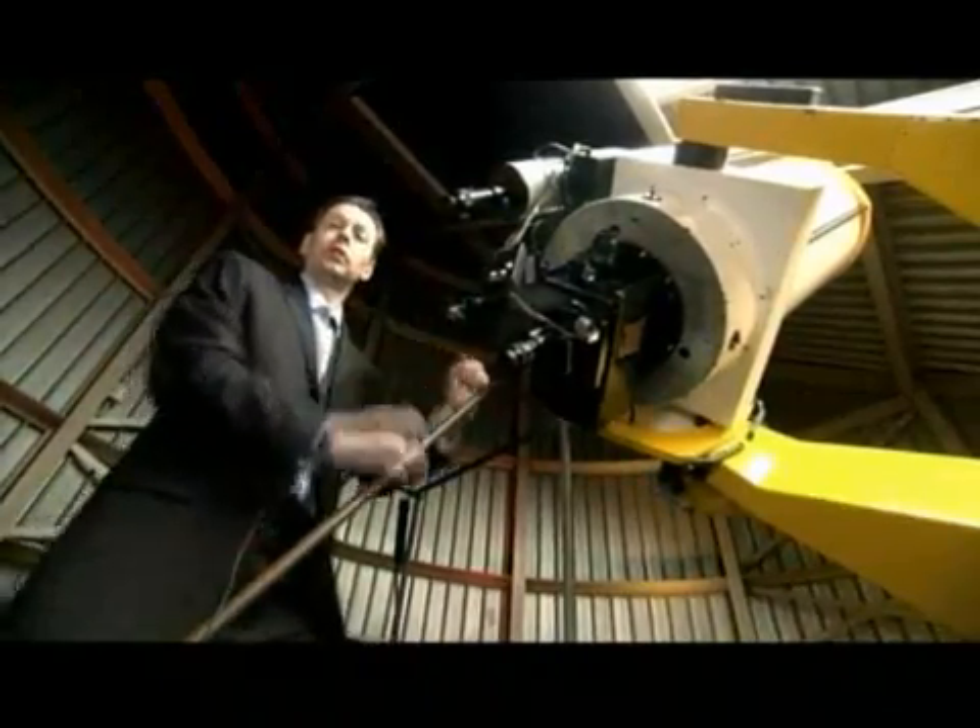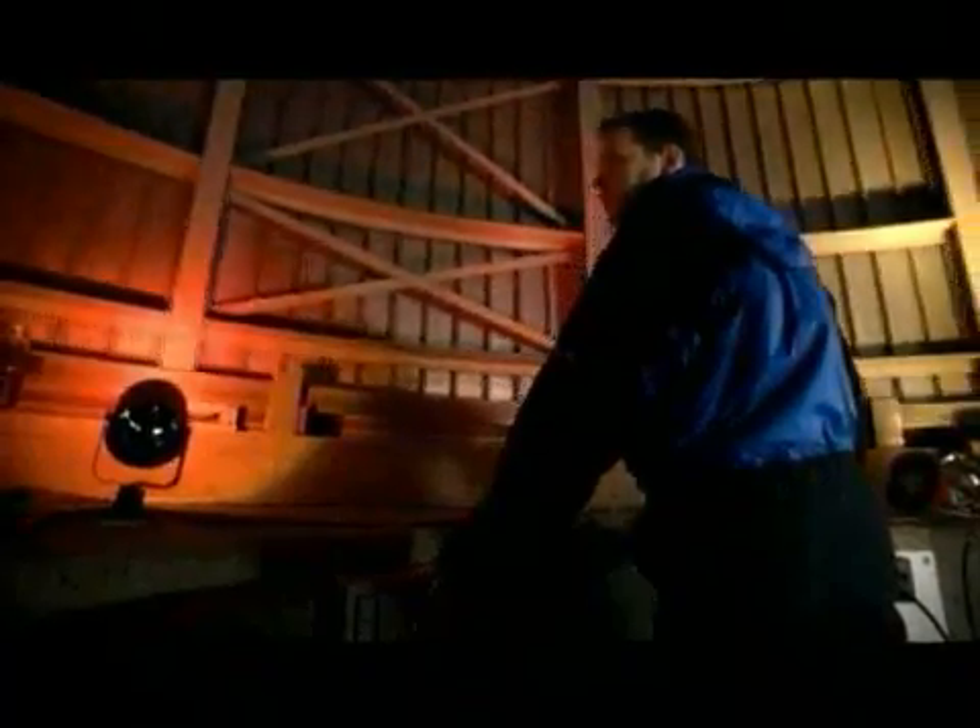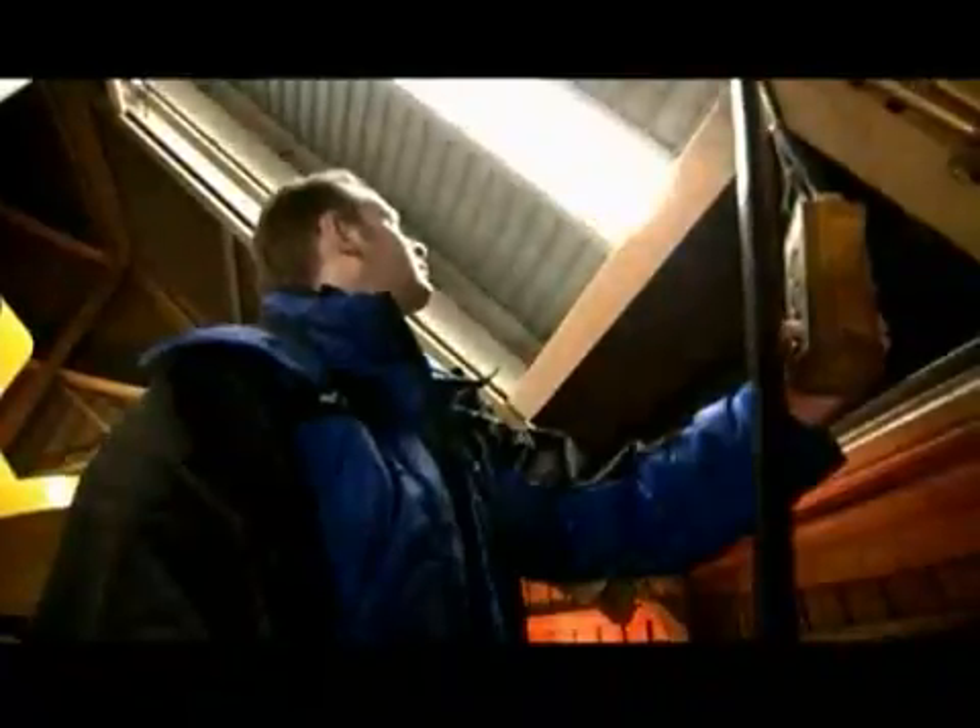This telescope is called a Finder Telescope. It has a wide field of view and a low magnification, so we get it centered in the general star field that we want. And then we zoom in with the hand paddle until we get it centered in the main telescope.